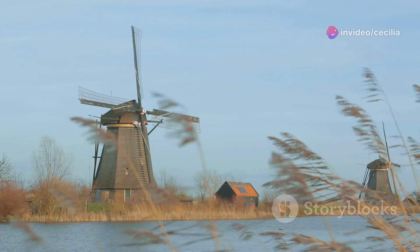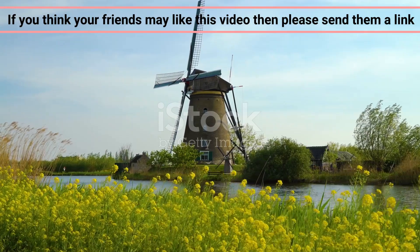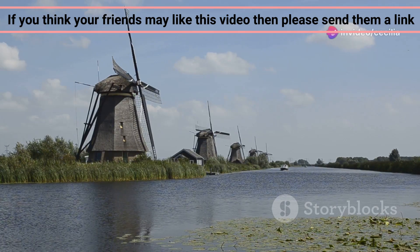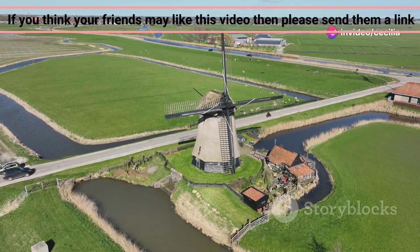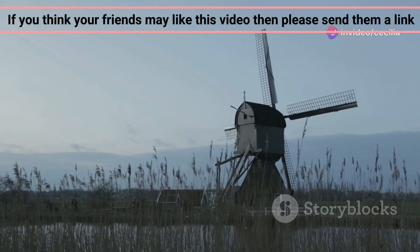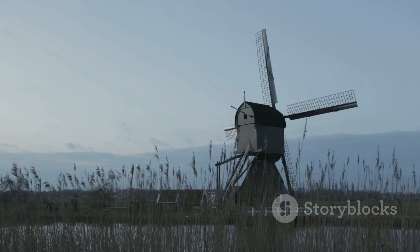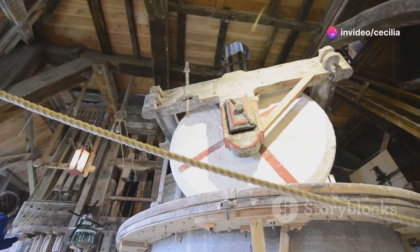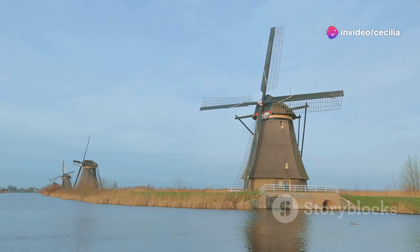The windmills of Kinderdijk are a UNESCO World Heritage Site and one of the most iconic sites in the Netherlands. These 19 windmills, dating back to the 18th century, were built to drain the surrounding land and prevent flooding. Today, the windmills of Kinderdijk are a testament to Dutch ingenuity and engineering. Visit the site to learn about their history, explore the inside of a working windmill, and admire their majestic beauty against the backdrop of the Dutch landscape.